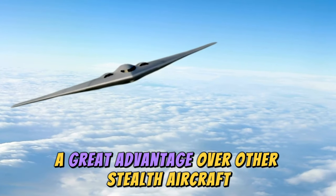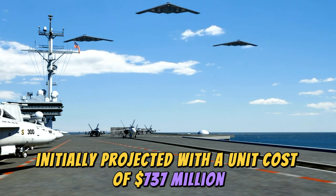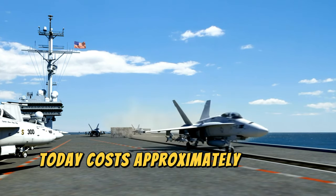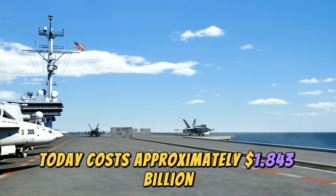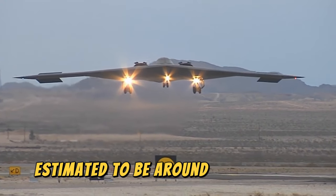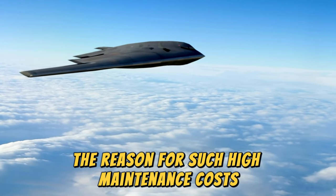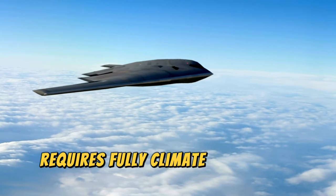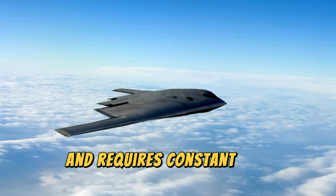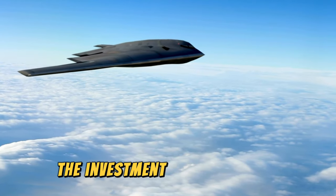The B2 Spirit stealth bomber initially projected with a unit cost of $737 million when designed in the 1980s, today costs approximately $1.843 billion each, accounting for inflation. Maintenance costs are estimated at around $3.4 million per month per aircraft. The reason for such high maintenance costs is that the B2's skin requires fully climate-controlled hangars large enough to accommodate its 52-meter wingspan, along with constant and prolonged servicing to function properly in combat.